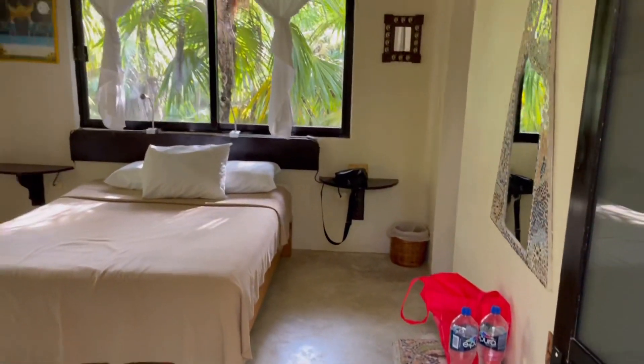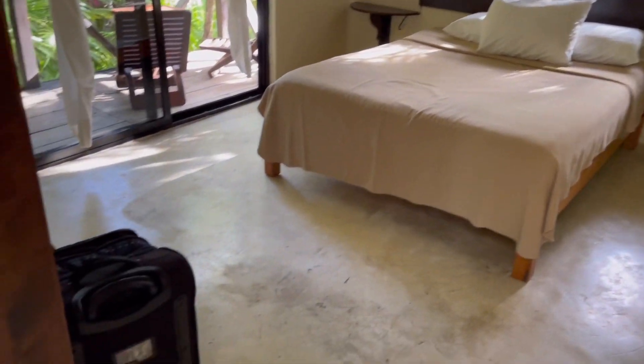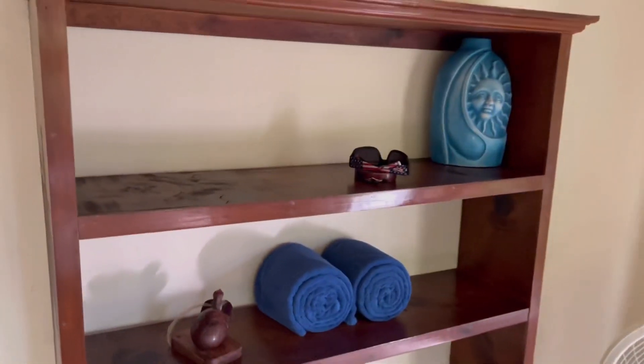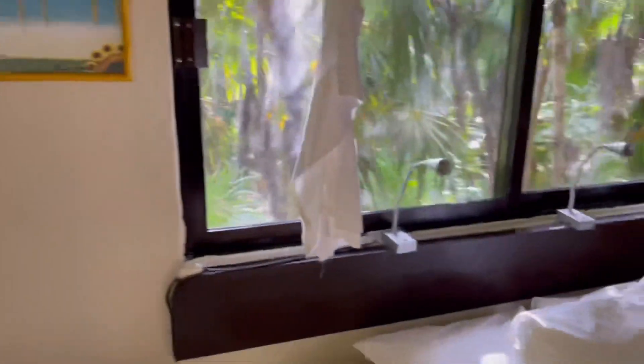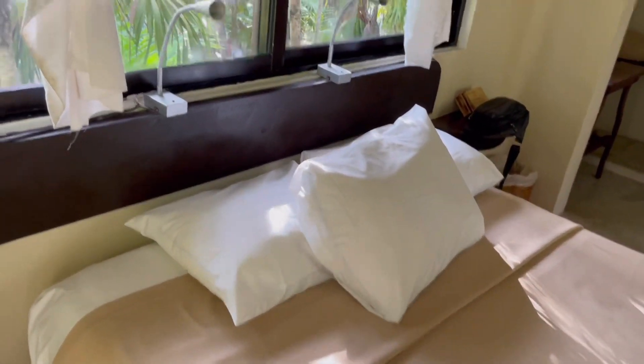Coming into the room you'll see a queen-size bed, which we found to be pretty comfortable, and then shelving with some different amenities like beach towels. In the corner you'll see a fan, which is important because this room does not have air conditioning, but there are so many windows you can hopefully open them up at night or during the day to get a nice breeze.